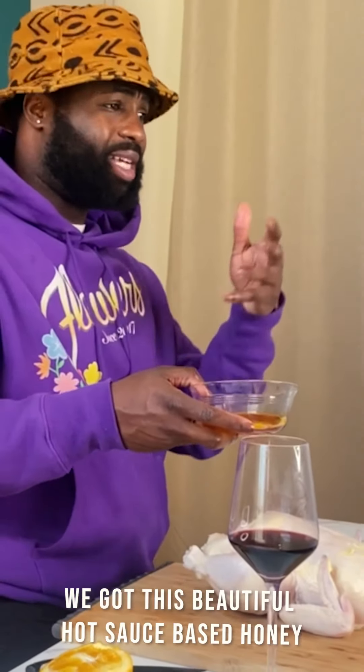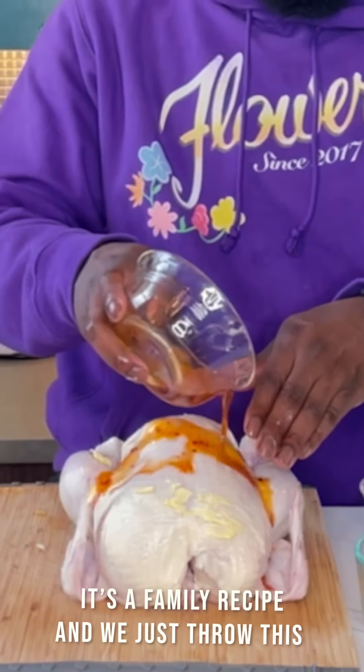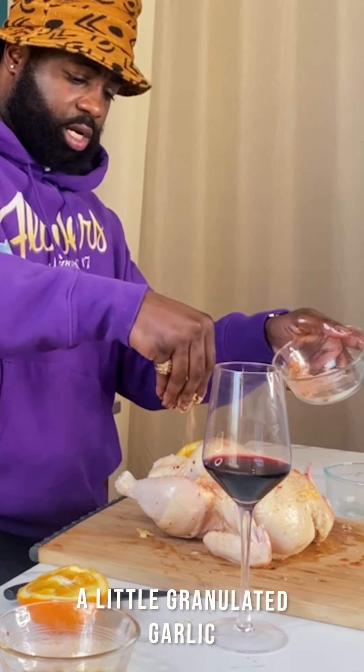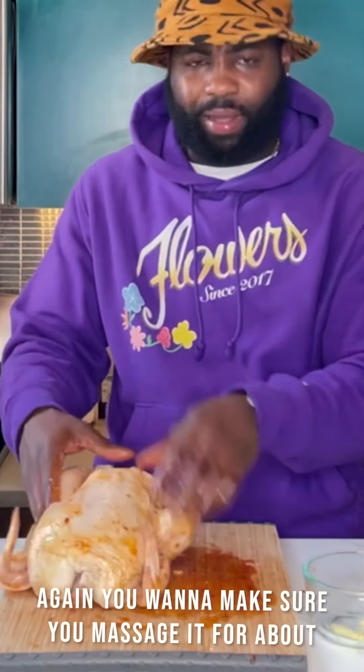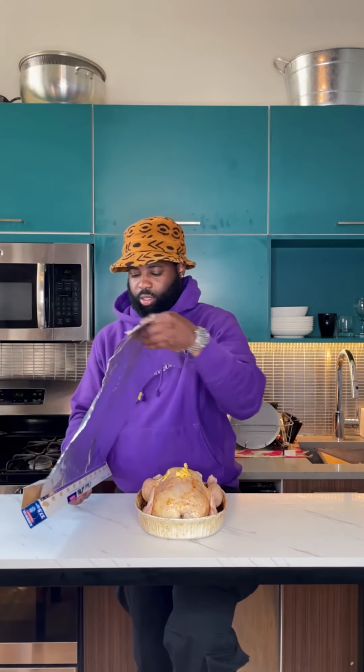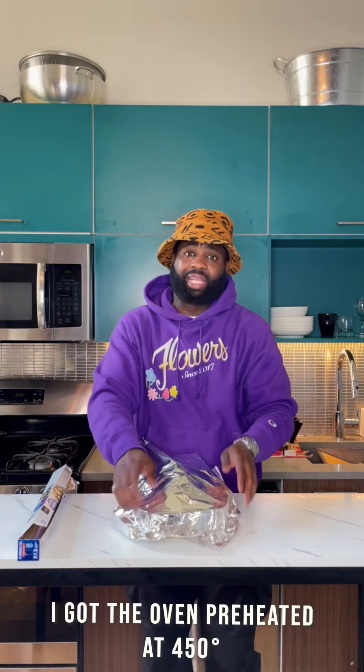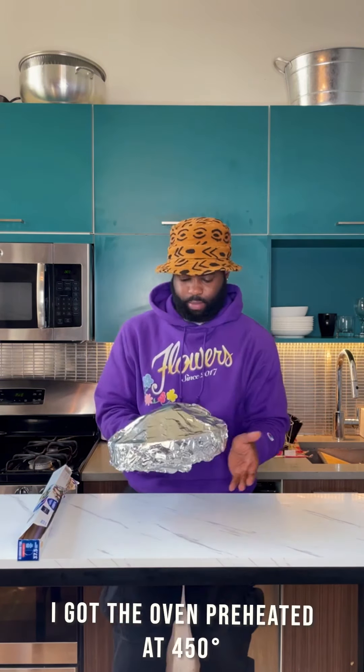We got this beautiful hot sauce based honey — it's a family recipe — and we just throw this right on top. Then smoked paprika, salt, pepper, a little granulated garlic. You want to make sure you massage it for about two, three minutes so you can get everything in. Put this in the oven heated to 450.